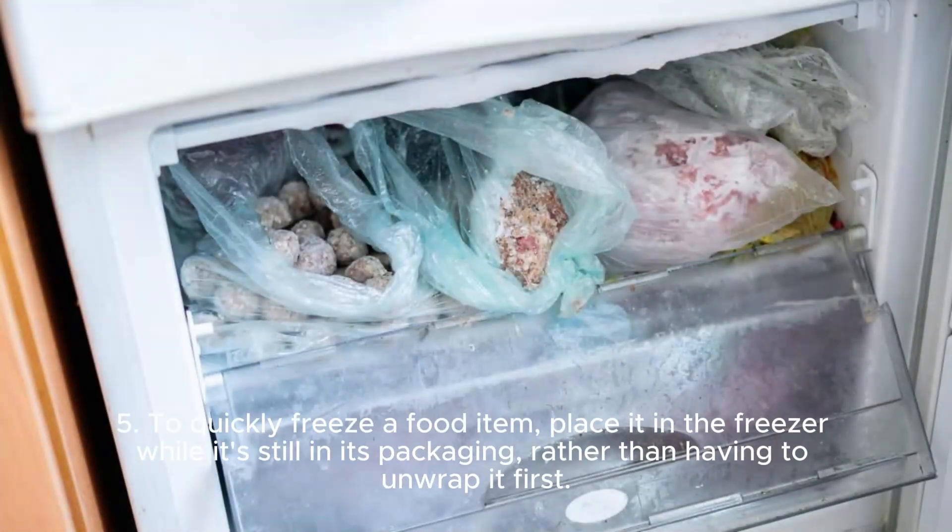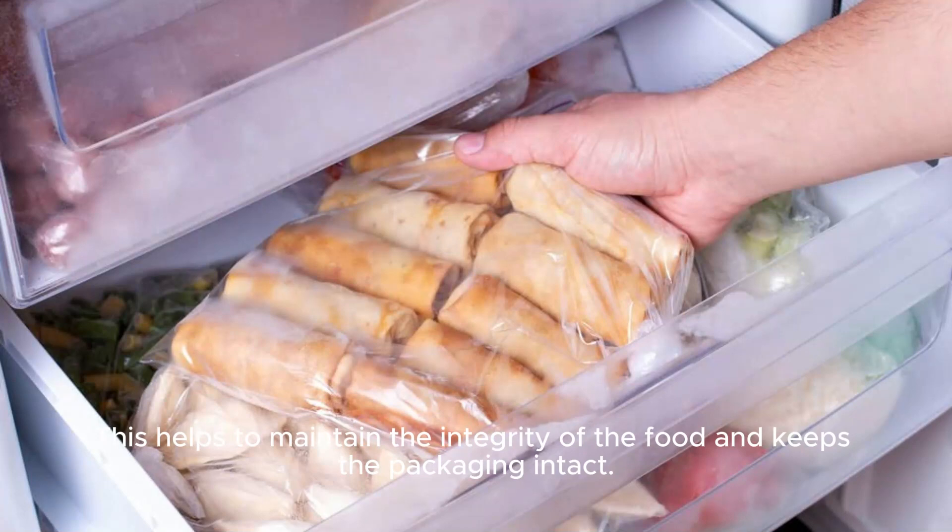Five: to quickly freeze a food item, place it in the freezer while it's still in its packaging, rather than having to unwrap it first. This helps to maintain the integrity of the food and keeps the packaging intact.